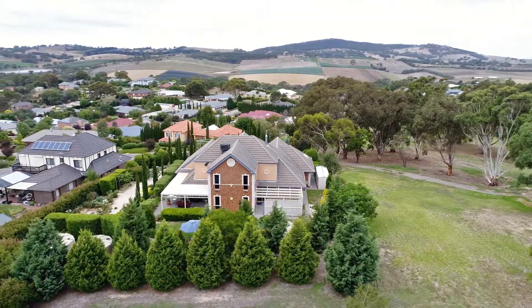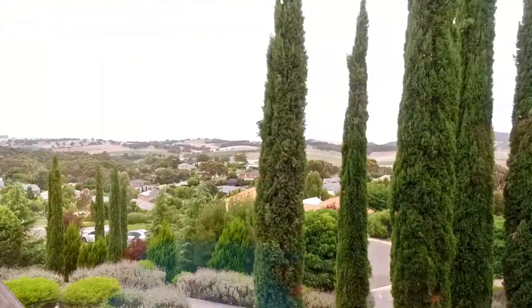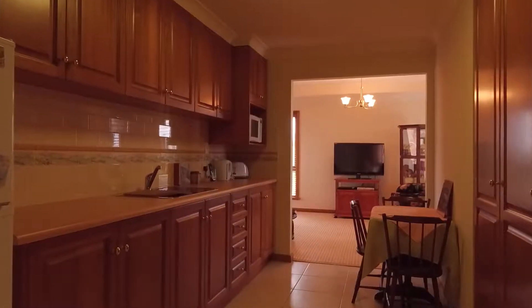This traditional building is located on 1,600 square metres. Its living area is 320 square metres, with 2.5 bathrooms and 3.5 ward rooms.